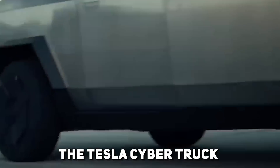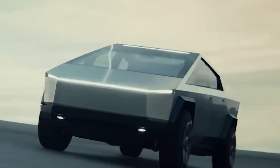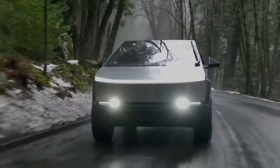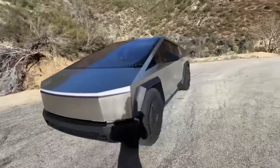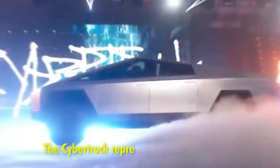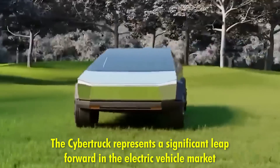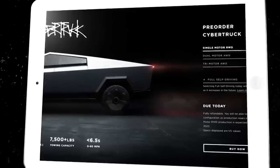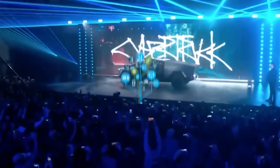The Tesla Cybertruck is a revolutionary vehicle that embodies the essence of modern automotive innovation, blending cutting-edge technology with bold design. As an electric truck, it stands out not only for its striking futuristic appearance, but also for its remarkable performance and practical features. The Cybertruck represents a significant leap forward in the electric vehicle market, offering an impressive combination of durability, high performance, and advanced technology.